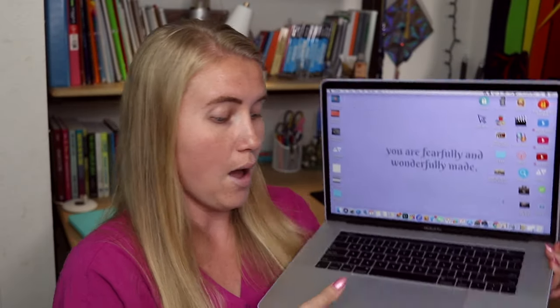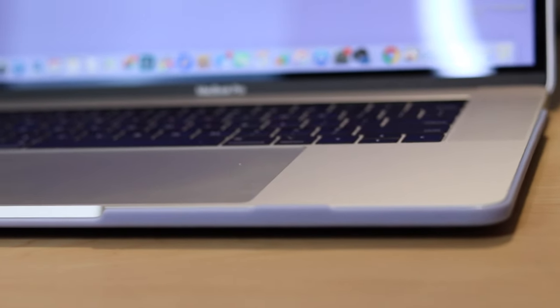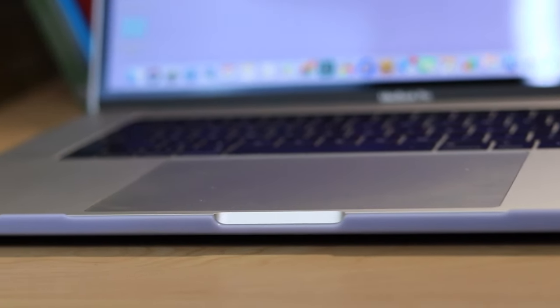On the keyboard area, we've got a bigger trackpad — like look at how big that is. That's a lot of real estate space.